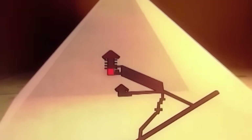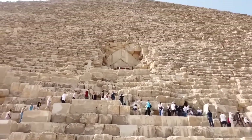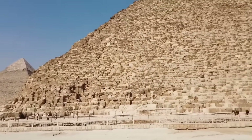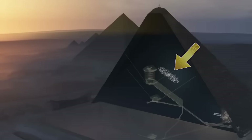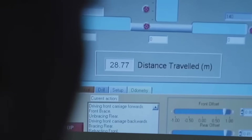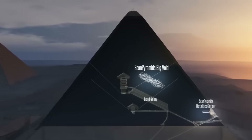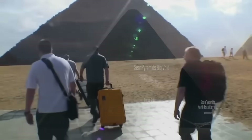Imagine a structure taller than 40 stories, built with stones weighing as much as cars, aligned with the stars themselves. And yet, even with all our technology, the pyramid still hides things from us. It is as if the builders designed it not just as a tomb, but as a riddle. The void was first hinted at in 2017, when scientists deployed muon tomography — by tracking cosmic particles raining down from space, they created x-ray-like images of the pyramid's insides. To their astonishment, they found not just one, but multiple cavities concealed deep within the stone.